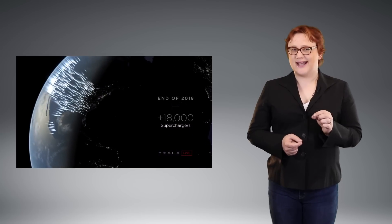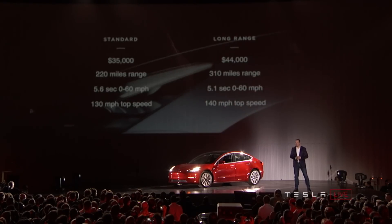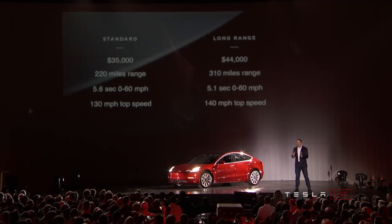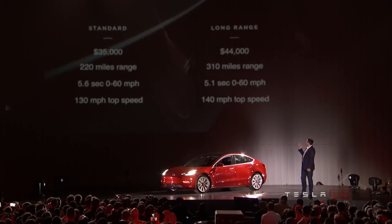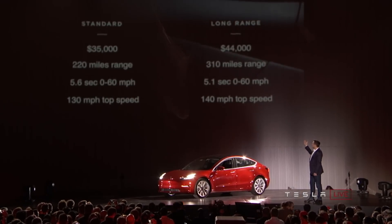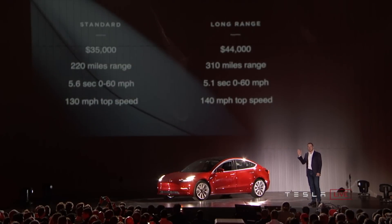Deliveries to non-Tesla and non-SpaceX employees will also start this fall, and if you happen to be on the west coast of the US, you might get your car towards the end of this year if you reserved early on Model 3 launch day. If you want dual-motor all-wheel drive, you'll have to wait until next year, and if you're outside of the US, deliveries will start this time next year. If you're in a right-hand-drive market, you'll have to wait until 2019. Sorry.